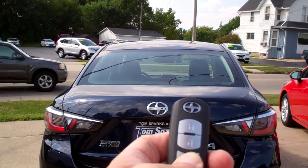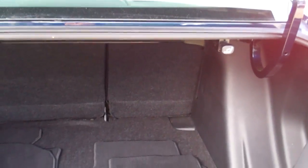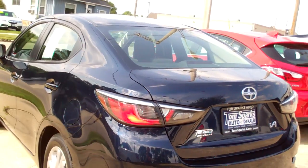You've got keyless entry into the car and in the trunk. Nice big trunk, split fold seats. You've even got floor mats that come with the car and they're clean. Front wheel drive, four cylinders.